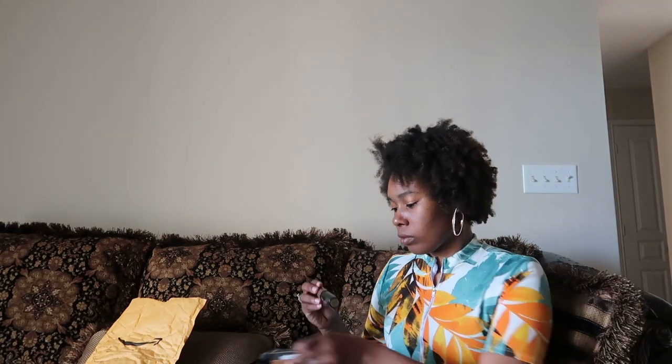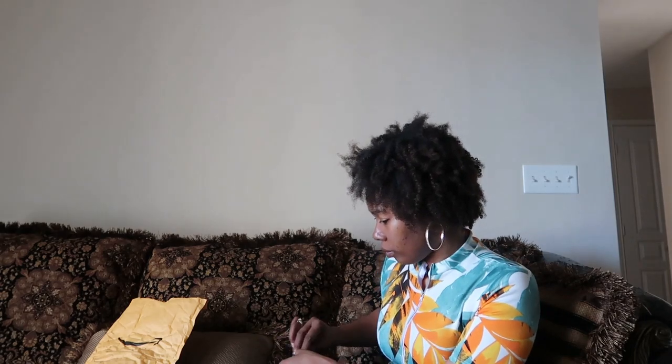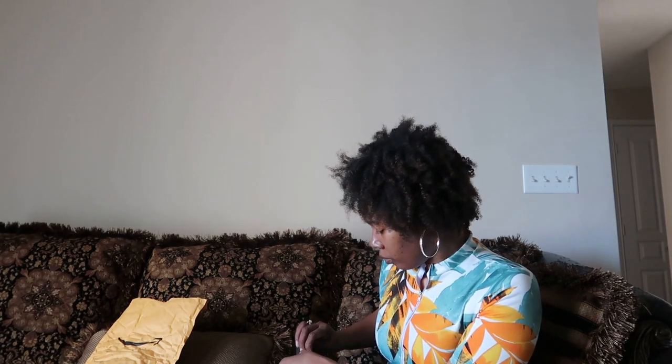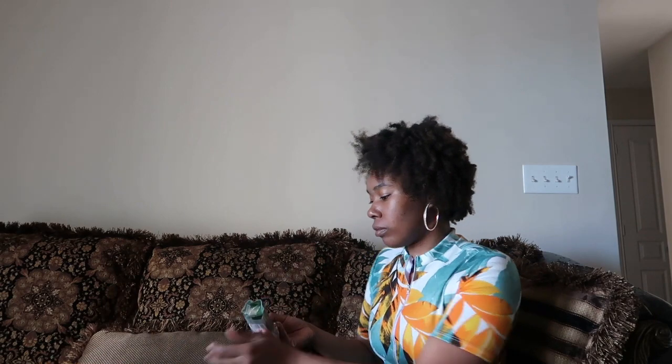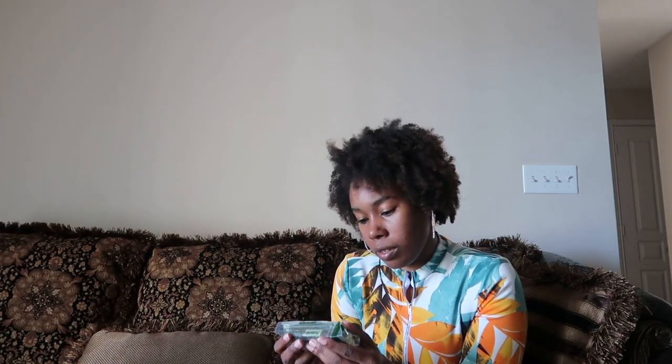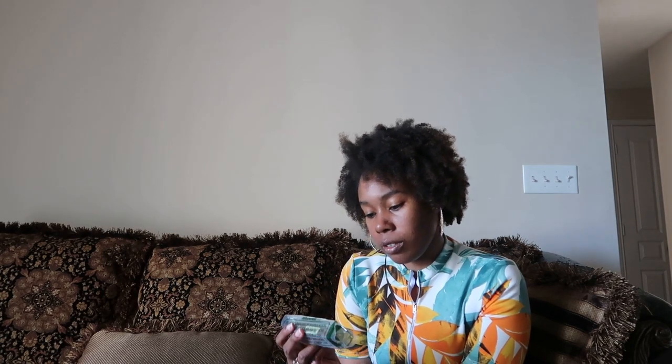I have the Ayman luxury highlighter. This is new. This is how it looks on the inside — it's called Gold Digger. And this is the Ayman cosmetic luxury concealer foundation, and it's clay too.